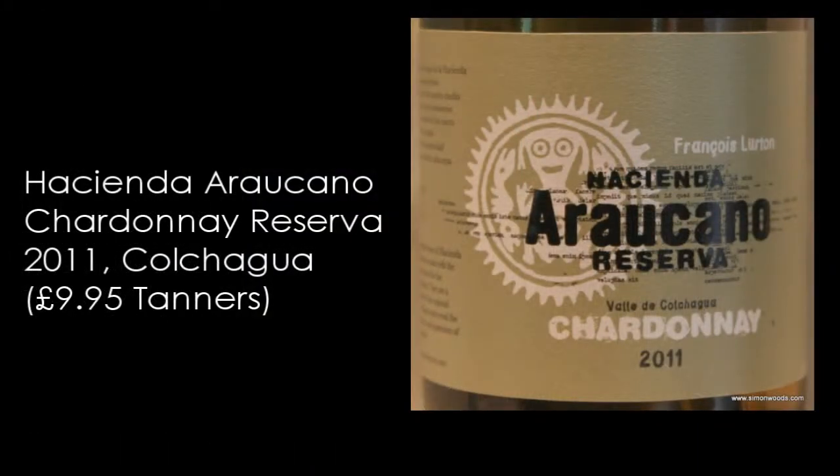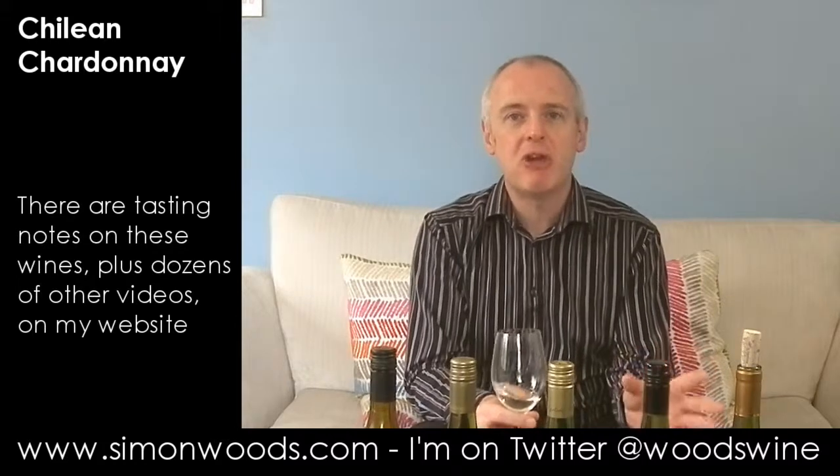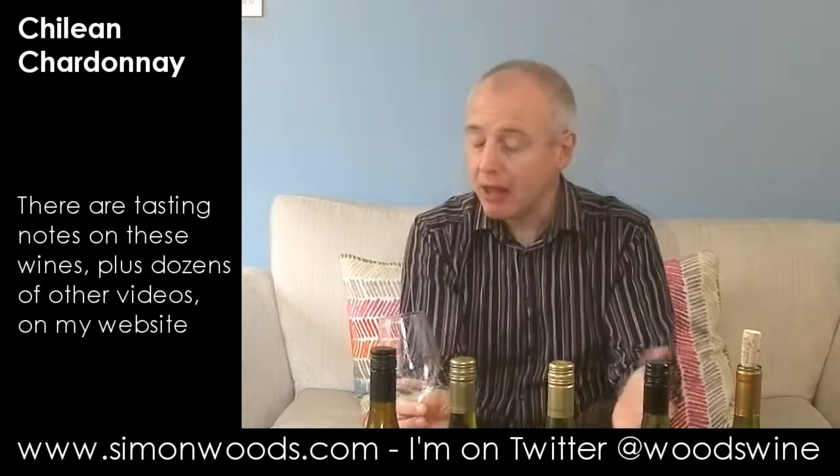So instead of that being wine number one, my wine number one is Hacienda Araucano Chardonnay Reserva from the 2011 vintage in Colchagua. This is a wine from the Luton stable — one of François Luton's wines. Let's give it a whirl. Strange — there's an almost fennel-like, herby character coming through here. It's 13.5% alcohol but it actually smells fresher, leaner, and tighter than that. Fruit-wise, it's just-ripe pineapple with quite a lot of citrus and maybe a bit of nectarine. Tidy little wine.